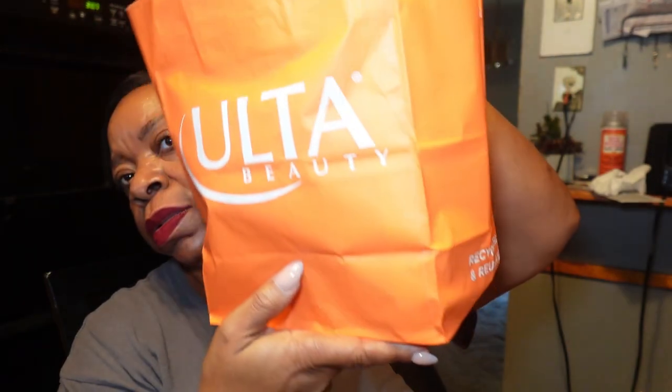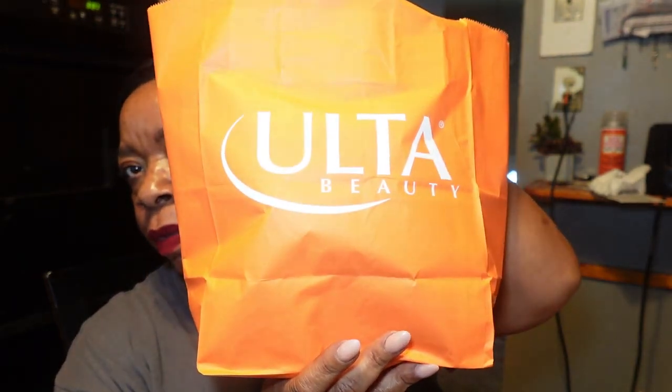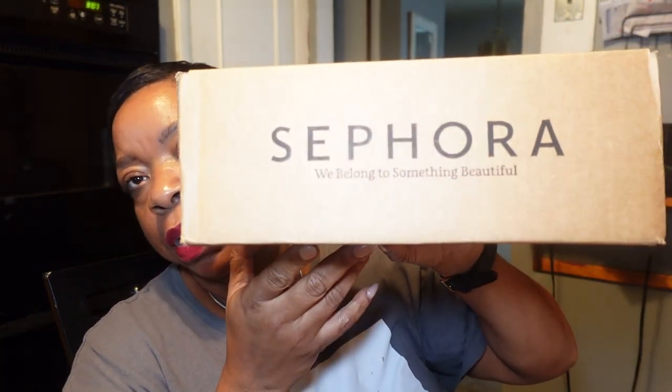Hey everyone, welcome back. I got a little haul. I have an altar haul, and I also have a Sephora haul.